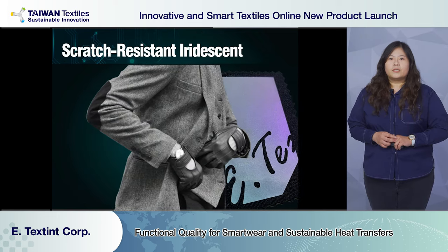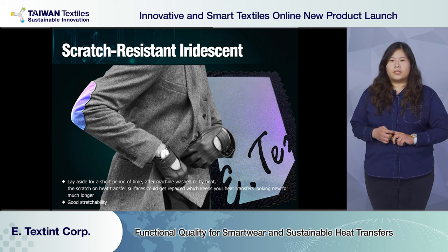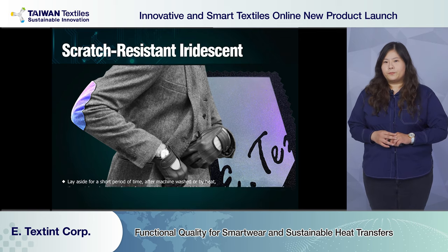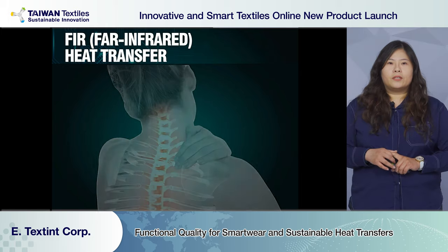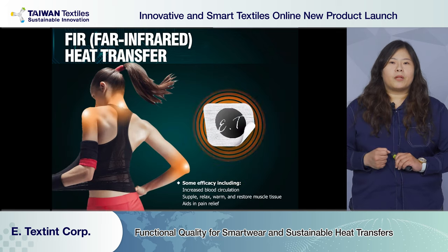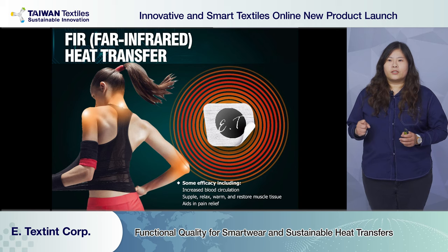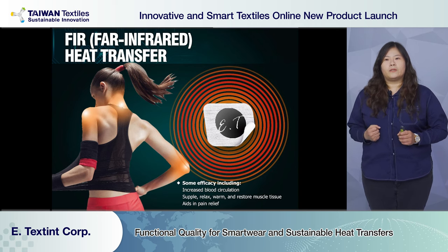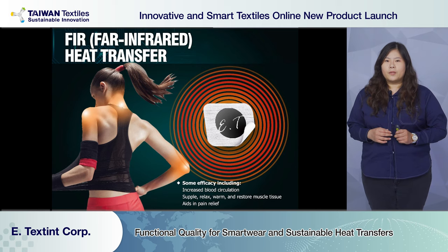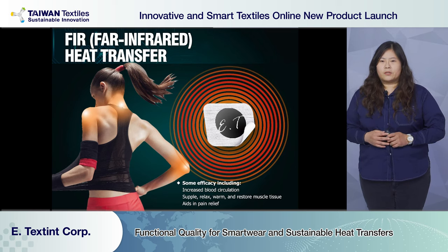Scratch resistant heat transfer is suitable for elbow patches, footwear, and handbags, as sports brands need abrasion support. The heat transfer can recover to its original look when heated up. Far-infrared heat transfer not only increases blood circulation but also relieves muscle pain. After absorbing heat from the human body, far-infrared heat transfer transforms the energy into far-infrared with a wavelength of 4 to 14 micrometers, passing it back to the body to enhance human physiology and effectively achieve thermal retention.